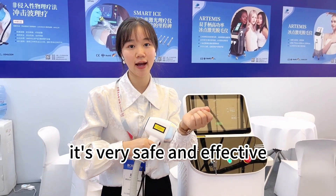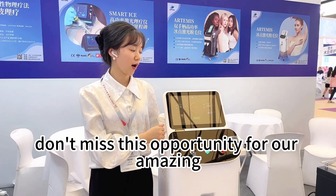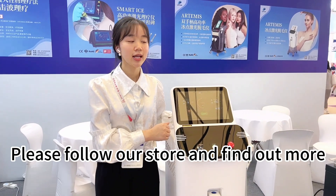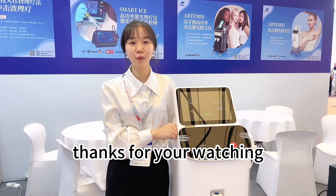It's very safe and effective. Don't miss this opportunity for our amazing hair removal machine. Please follow our store and find out more laser therapy devices. Thanks for watching.